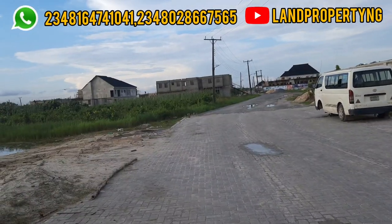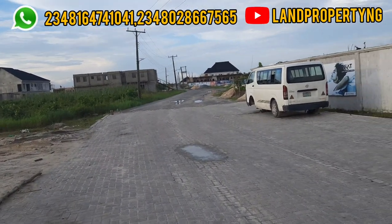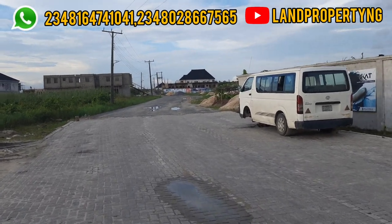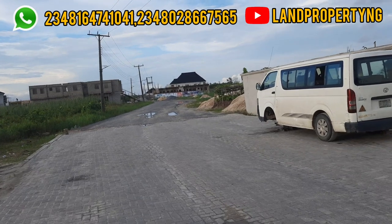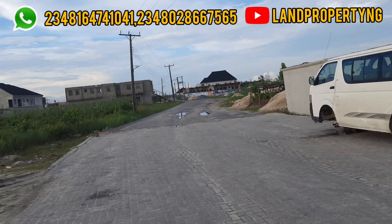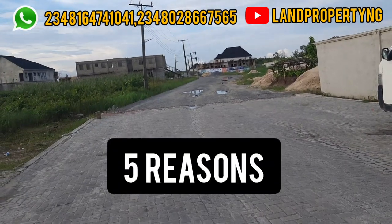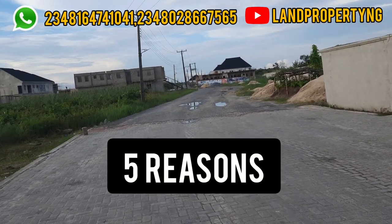I'm right here in Flourish Garden. I've done about two videos on this estate, and I decided to do this video to give you reasons why you need to get this estate. I'm going to give you five reasons.